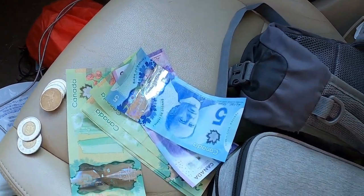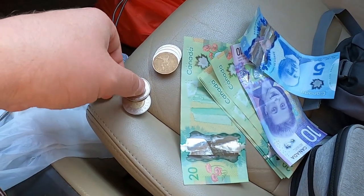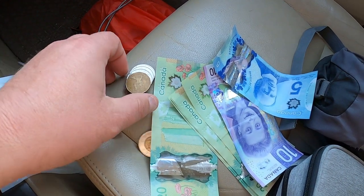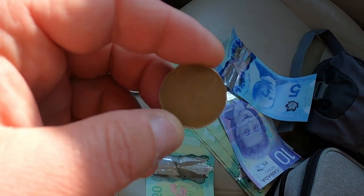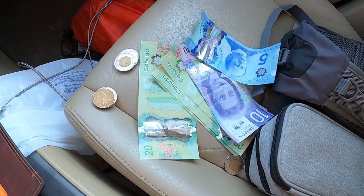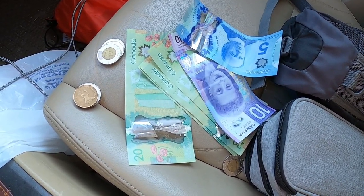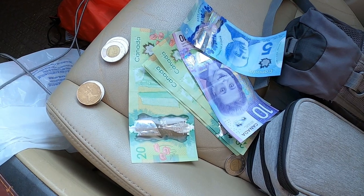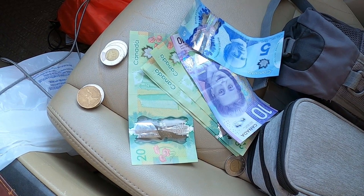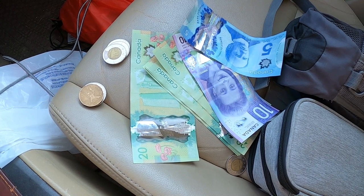We've exchanged some Canadian money. We have some 20s, 5s, and 10s. This is a Canadian $2 coin called a Toonie, and then we have a $1 coin called a Loonie. That's some of the Canadian money we'll be using out thrifting and possibly at a garage sale or two. It is Friday, so there should be a couple garage sales here in Sault Ste. Marie. Some of you may have never seen Canadian money, so I thought I'd show that a little bit.